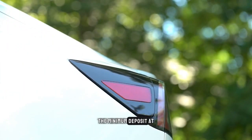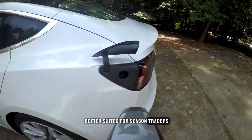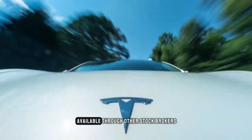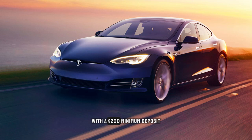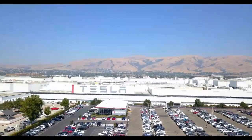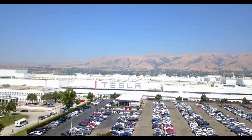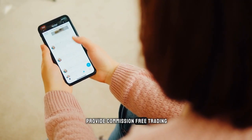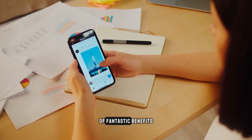The minimum deposit at Interactive Brokers is $2,000, so this option would be better suited for seasoned traders. Fractional shares are available at eToro with a $200 minimum deposit, and at Trading 212 with an extremely low $1 minimum deposit.